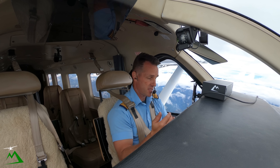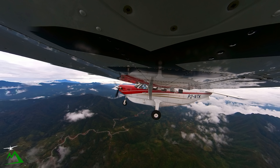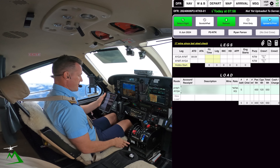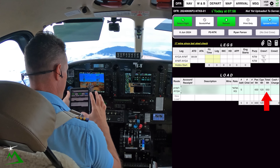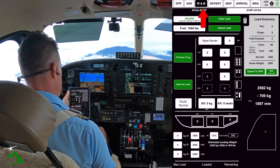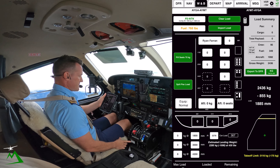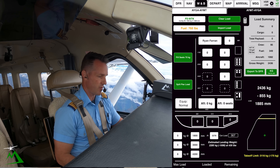I thought it might be interesting to go over my weight and balance on being able to get out of this mountain airstrip with my passengers. So the first thing I'm going to look at is our DFR — our daily flight record — to see what our passengers have scheduled for their weight. Looks like 550 kgs. So if we head over to the weight and balance tab, we're going to switch to Malamunda back to Garoka. I should be getting out of there with 768 pounds of fuel.